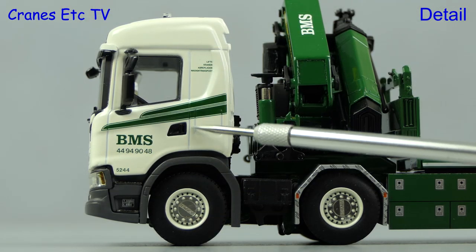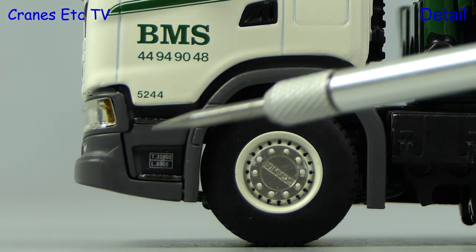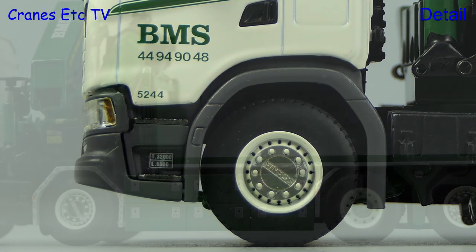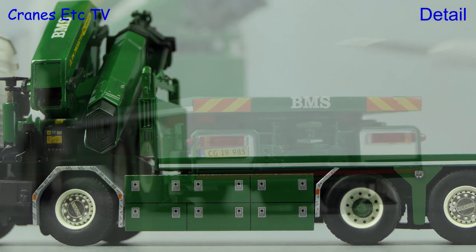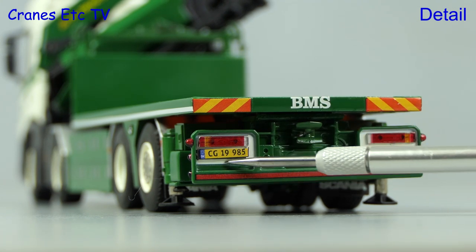Looking at the side there are more sharp graphics including a BMS fleet number and there's even a tiny graphic at the first step. Also looking very sharp on the model are the Scania wheels, and here you see a series of cabinets with the handles marked by graphics. Looking at the back there are nice chevrons and there are detailed lights and the number plate.